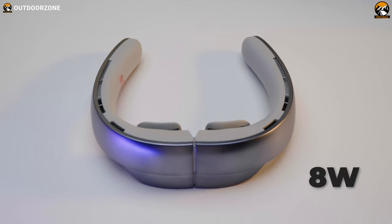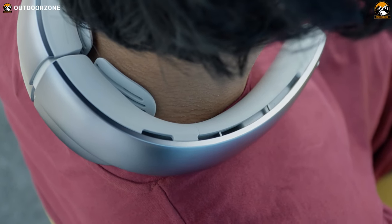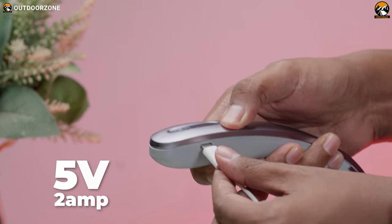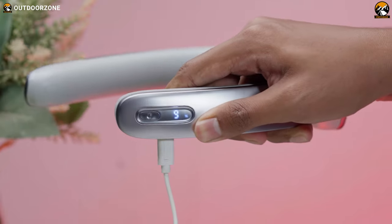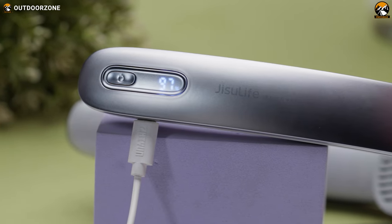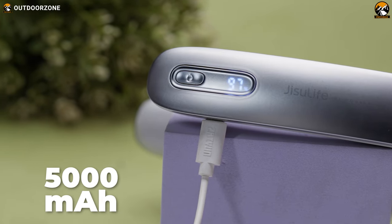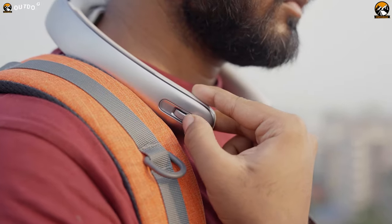With a working power of maximum 8 watts, the fan provides a powerful airflow to keep you cool in various weather conditions. With a maximum input of 5 volts 2 amp, the fan can be charged through a USB Type-C connection. The Neck Fan Pro 1 comes with a lithium-ion battery that has a capacity of 5,000 milliamp hours, ensuring extended usage time while you're out hiking.